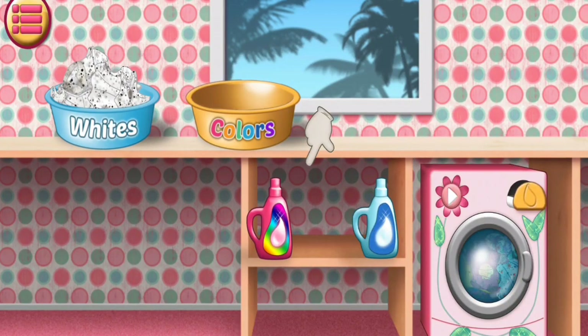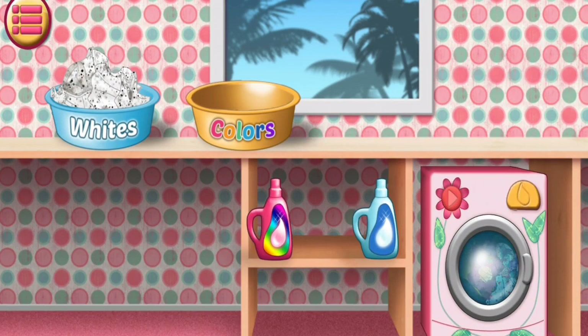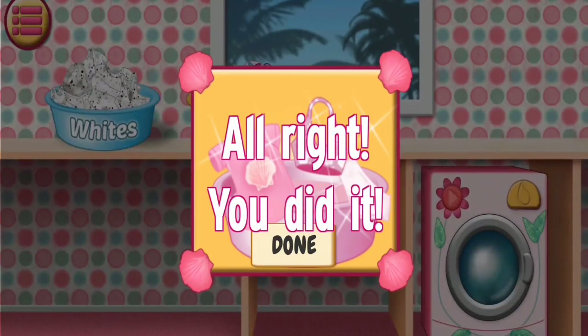Now add the correct wash. Yes. That's right. Looks like you made the right choice. Alright. You did it.